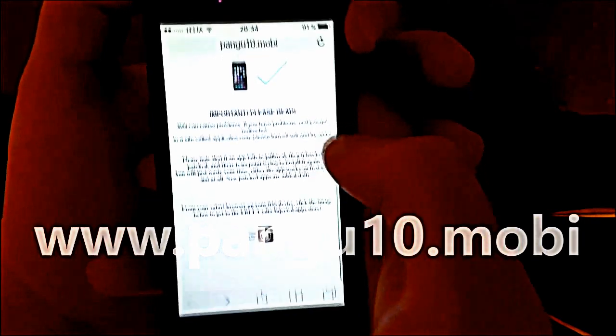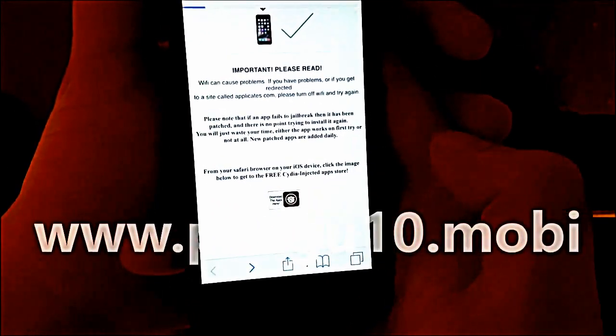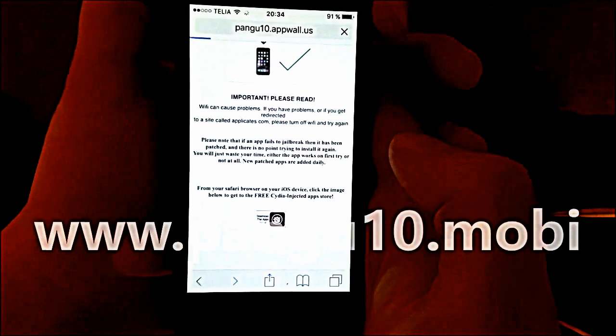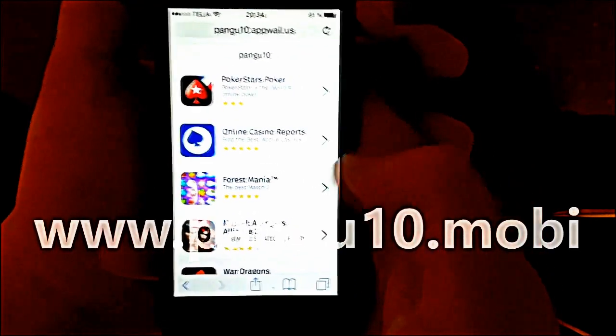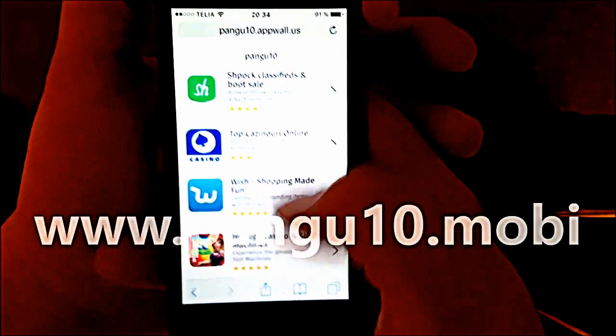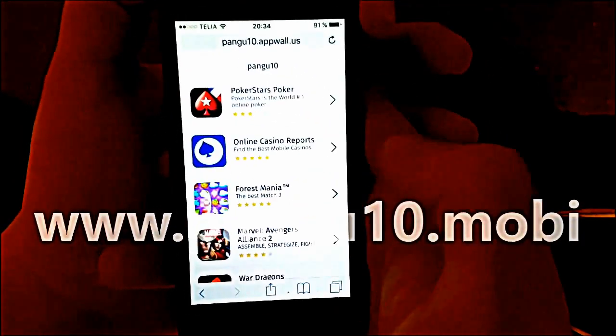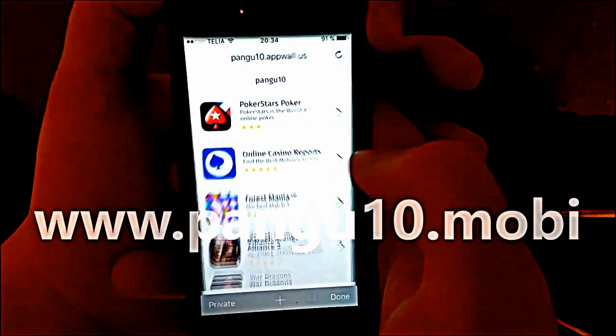Then restart your device and you should be all done. Go to pangu10.mobile, scroll down to the bottom, and click the little icon at the bottom to get to the Cydia injected apps store. All of these apps are injected with Cydia — they all contain the Cydia and the jailbreak — so just pick one of these apps.